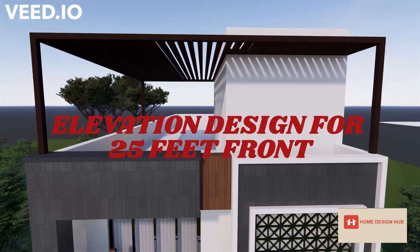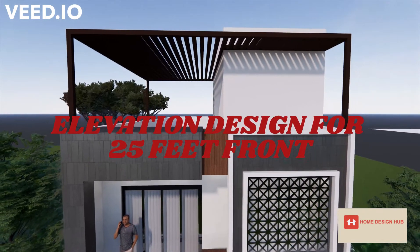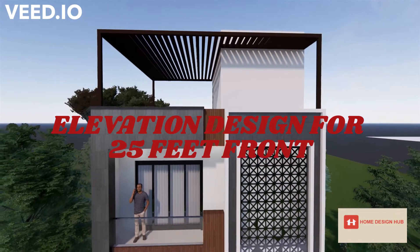Welcome to our channel Home Design Hub. Today we are showing you the elevation for a 25 feet front.